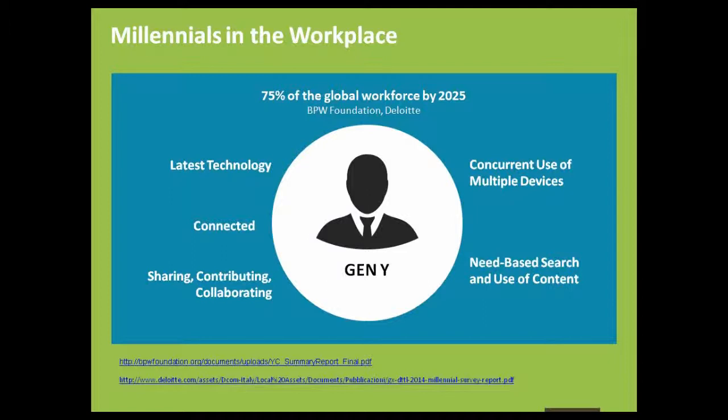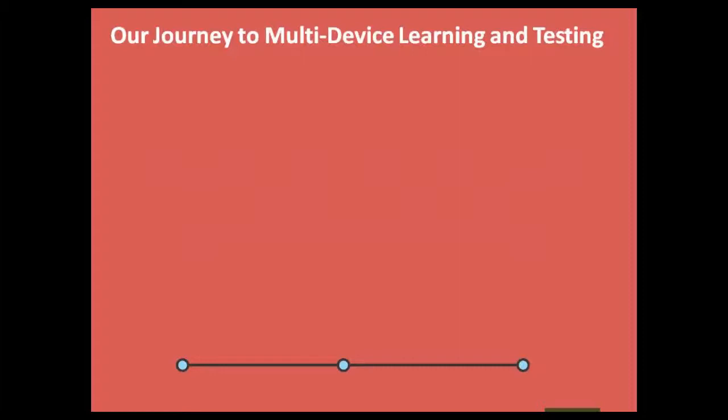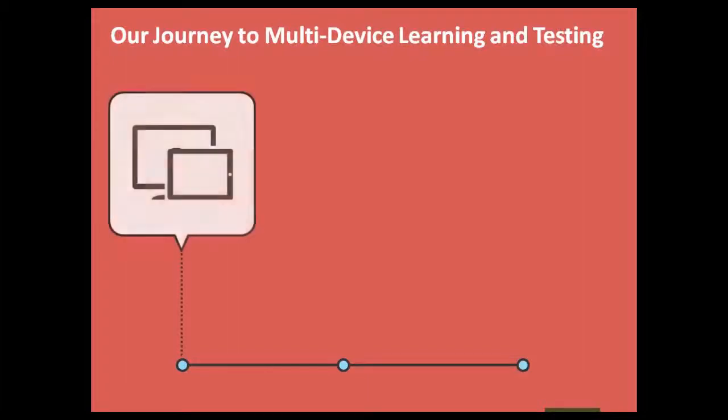Now, knowing the driving factors for multi-device testing, let's move on to the key challenges that L&D teams face. Over to you, Jeevan. Thank you, Shreya. It's an extremely interesting world where all sorts of content is being accessed by all sorts of devices. That certainly gives us flexibility and accessibility to content, but in production it does provide some challenges.